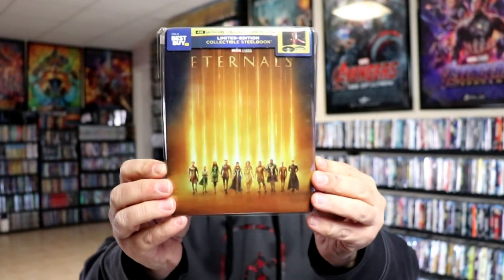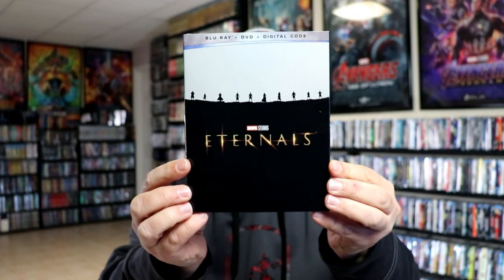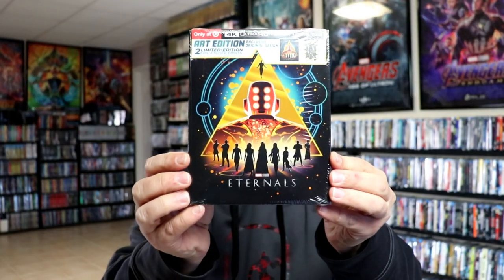And then the big release we got was Marvel Studios Eternals with a stillbook, the Disney Movie Club Exclusive with a slip, and the Target Edition. And then we also got from the UK, Skinny Tiger and Fatty Dragon.